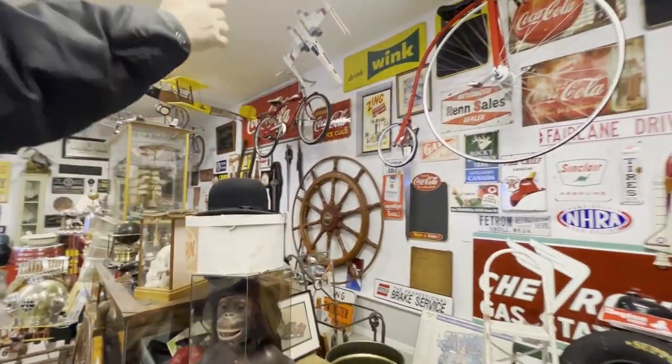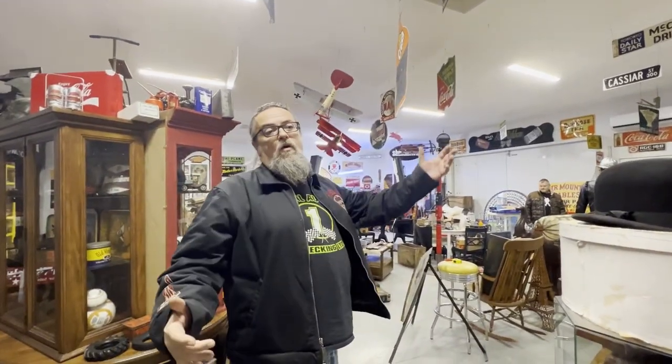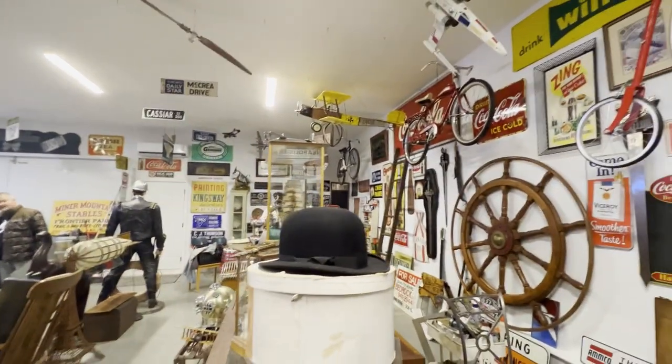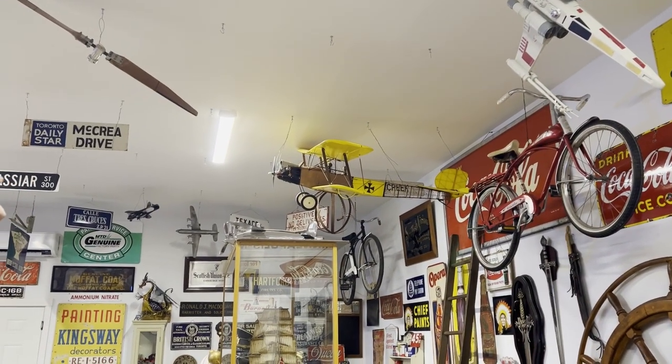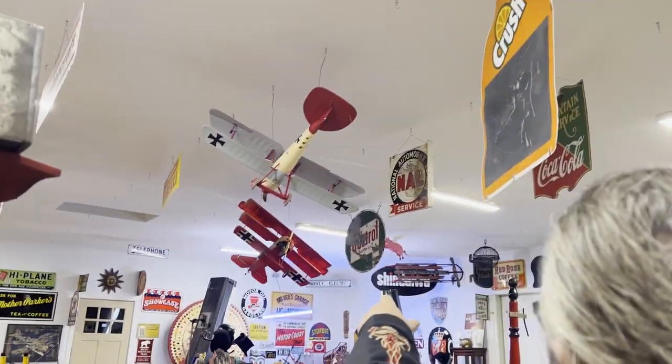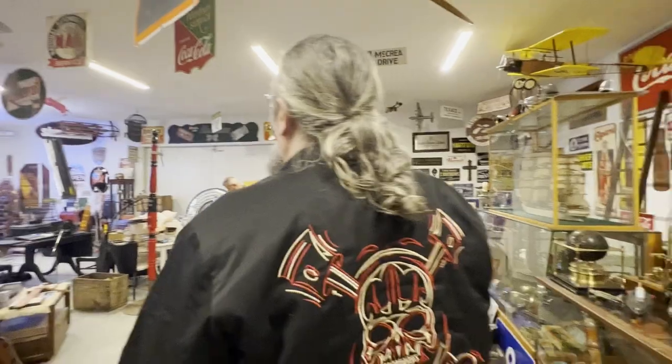It's just a real neat transportation sort of area. You've got that giant ship's wheel on the wall. You've got the planes hanging. In fact, we've got a whole Fokker family up here — we've got the yellow Fokker as a German trainer, we've got the Red Baron's Fokker in the distance, and this little Fokker right here. So it's Fokker heaven in here.